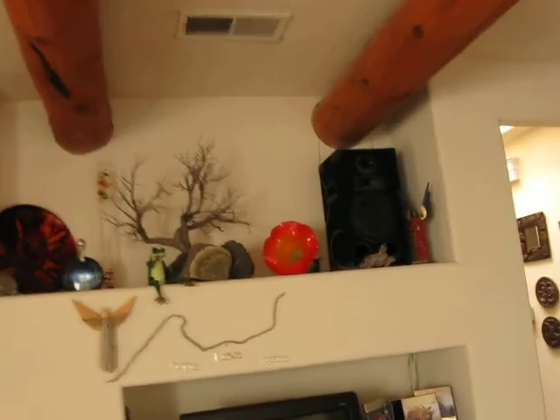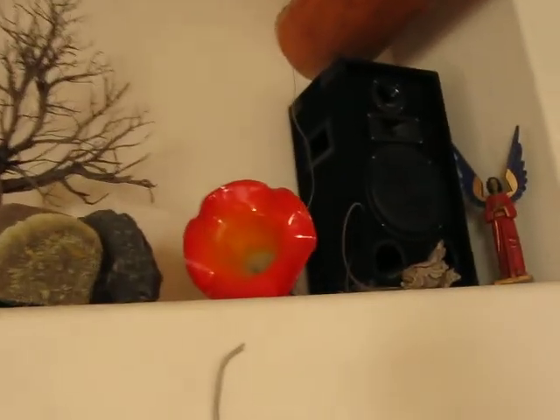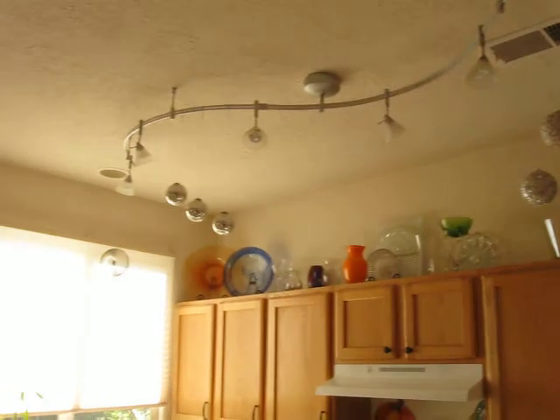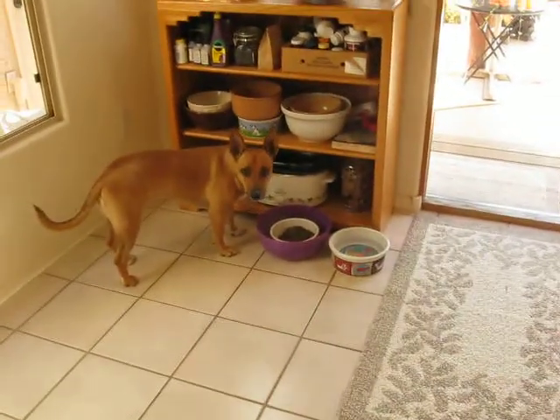And then this glass up here — this is glass. That's glass. And my kitchen. All the glass up there. I don't know if you can see that, it's kind of bright in here. And there's Nita having a snack. Hi, Nita! Say hi, Uncle Ben!